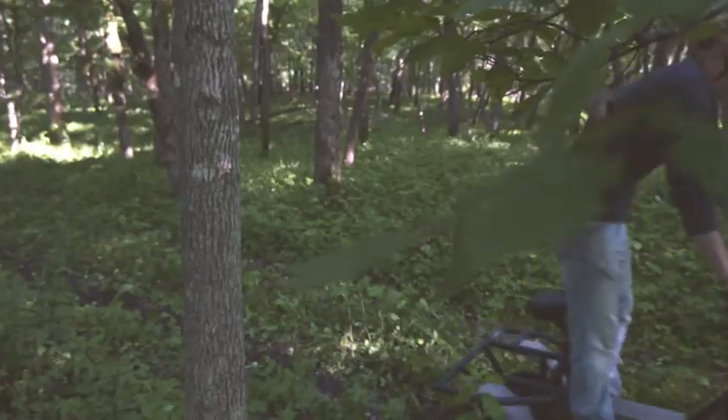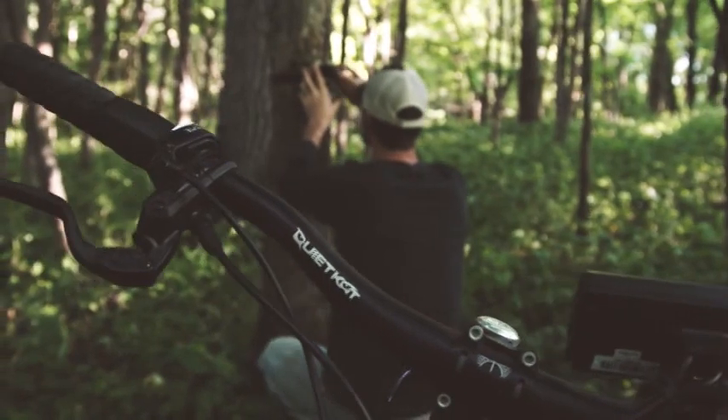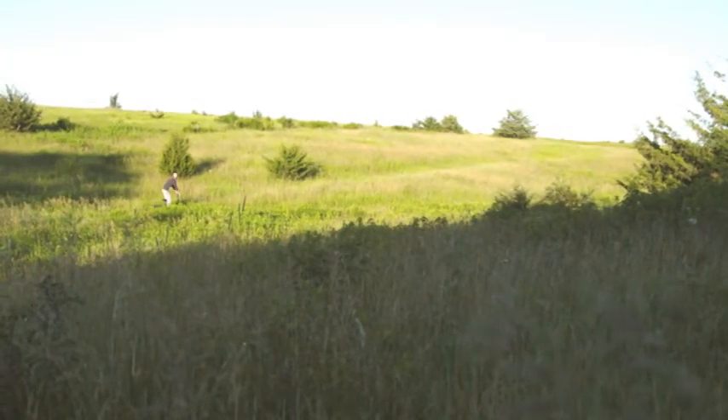We are out here today checking trail cameras on the farm with the QuietCat. We run a lot of trail cameras throughout the summer, and the QuietCat is a perfect tool for allowing us to get all over the property and check those cameras. It's silent, it's low impact, it allows us to get where we want to go.